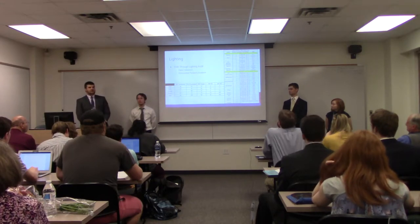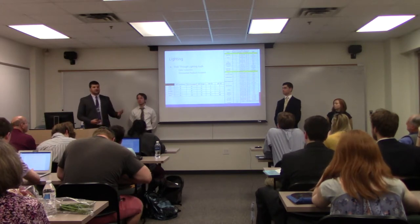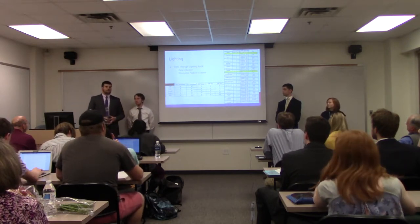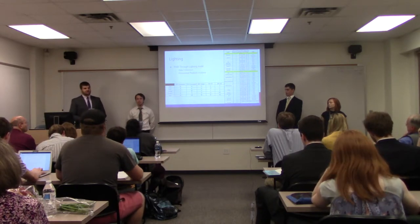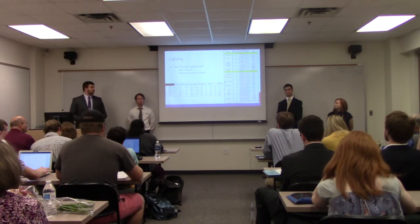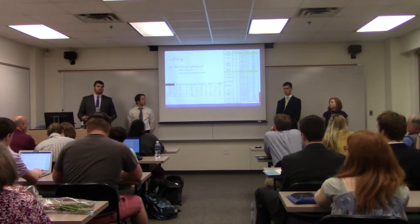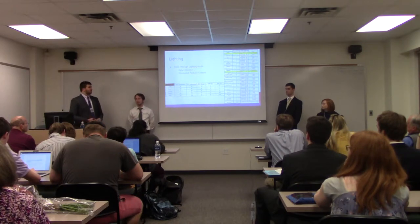The next system we analyzed was lighting. As part of the ASHRAE tier-one walkthrough, we walked through every single building and every single room in the entire complex and individually counted every single light bulb. We collected the location, number of bulbs, type of bulb, wattage of each bulb, and estimated general usage based on recommendations from Gary, the facilities manager. The overall majority of bulbs used in the entire complex are incandescent as well as 40-watt fluorescent tube lighting.